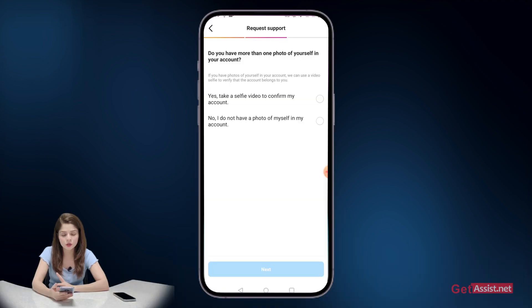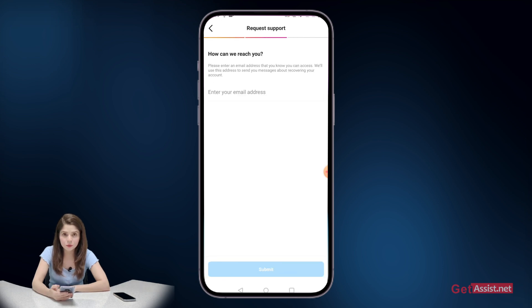You will see two options: "yes, take a selfie video to confirm my account" or "no, I do not have a photo of myself in my account." If you select no, you cannot use this option. Press yes and then press next. Here you need to provide a new email address that you can access — if your original email was also hacked, provide a new one; otherwise you can provide the old email address linked to your Instagram.